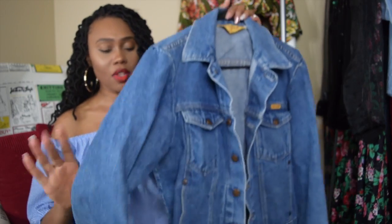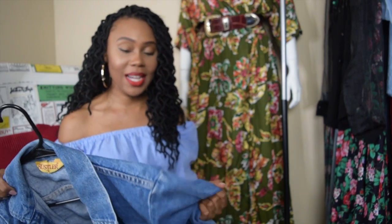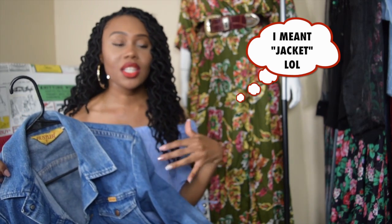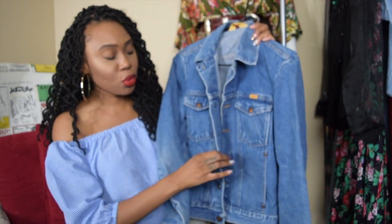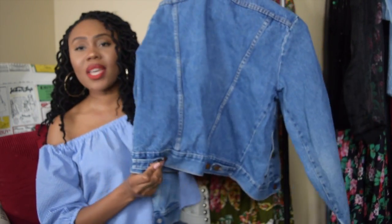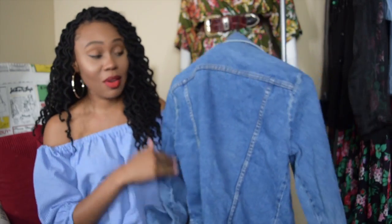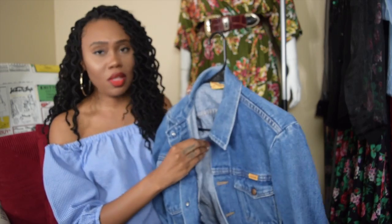First up is this denim jacket. I was looking for one to cut the sleeves off and make it a vest for the summer, but this is such nice quality that I don't know if I can cut it. It's a really nice True Blue denim jacket with button details on the back, which is one of the reasons I got it. I don't think this cost me more than three bucks.